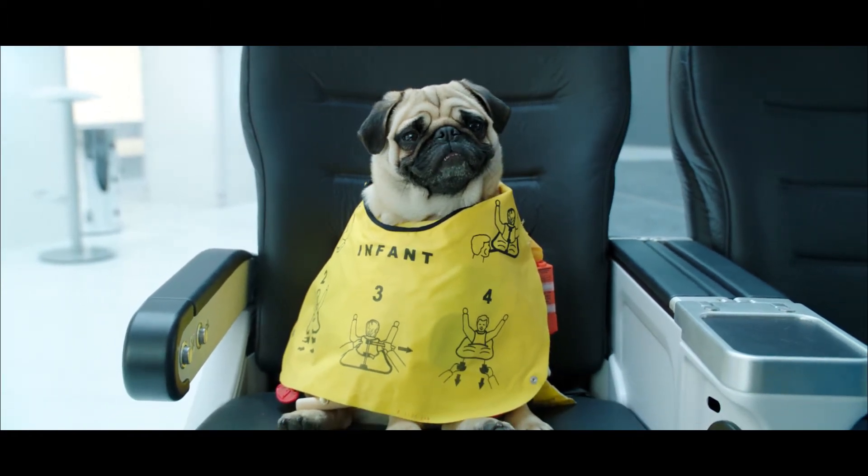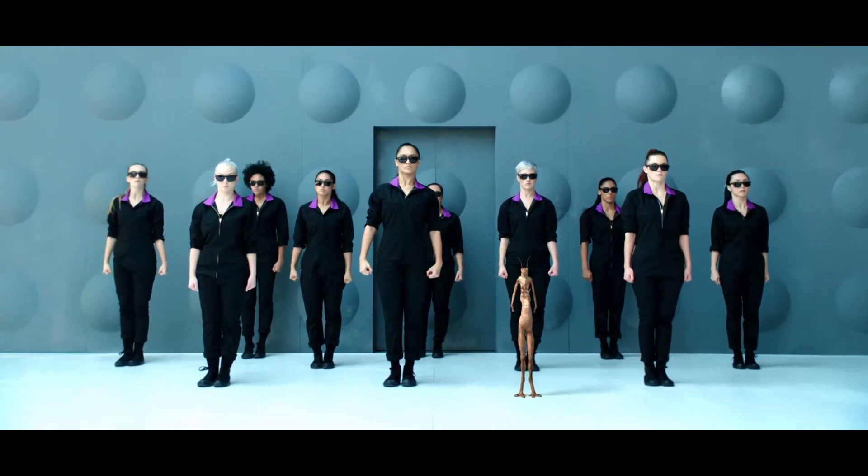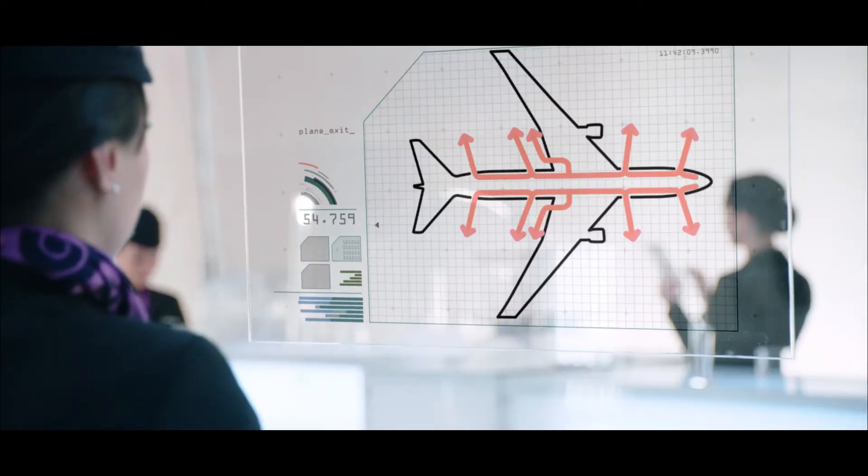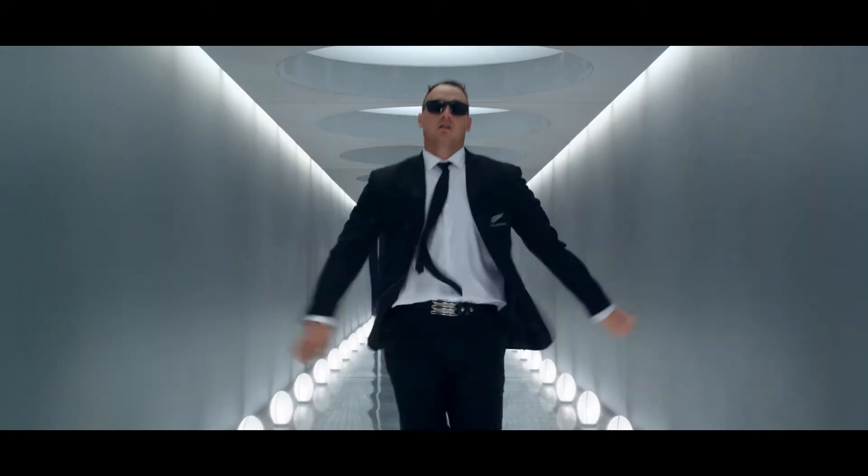Crew are pointing out your exits. Count the rows to find your nearest. Make sure that you look behind you. In darkness, escape path lights will guide you.